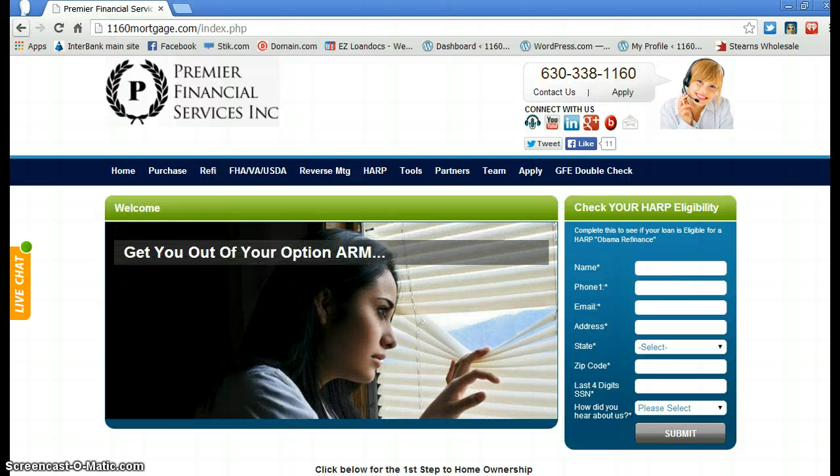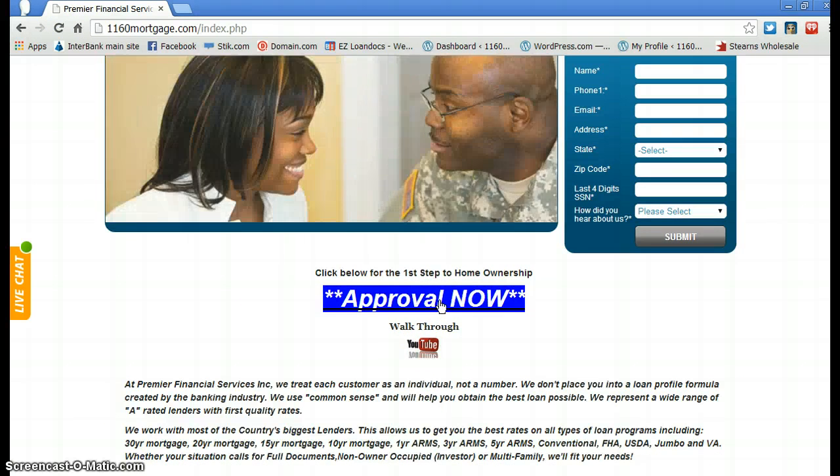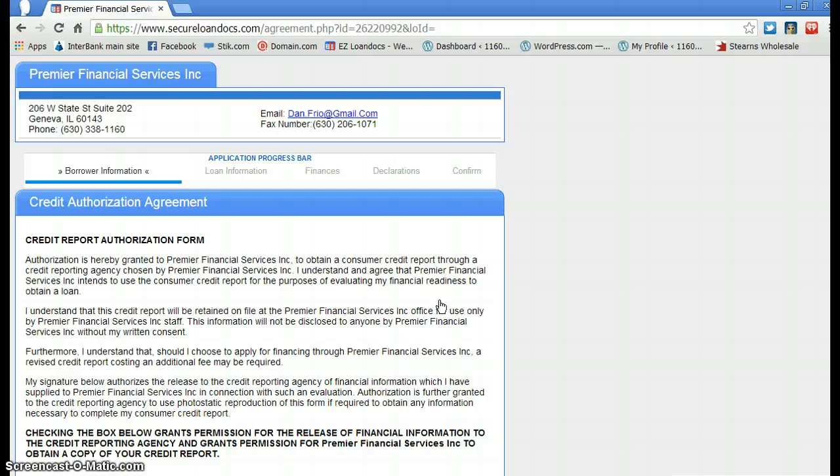The first step is to go to our website, 1160mortgage.com. That brings up the home screen. Go down to the Approval Now system — that's our unique system. Click that and it will launch a 100% secure system. There's also a YouTube video about the Approval Now program. Completely fill that out and within 24 hours we will be back with you, hopefully with an approval or some questions.